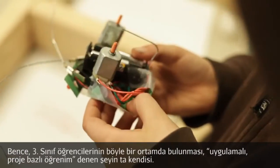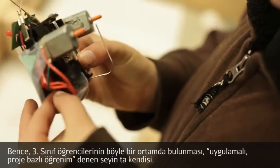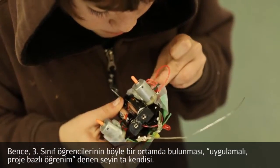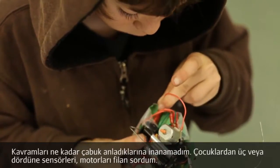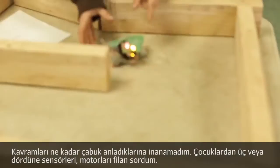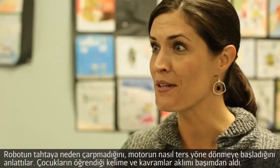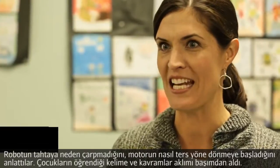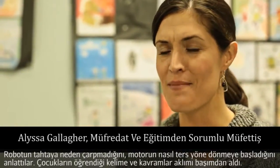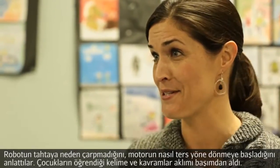To me, seeing the third graders in this kind of setting is exactly what we talk about when we talk about hands-on learning and project-based learning. I was amazed that the kids understood the concepts. I checked in with three or four different kids, and each one I asked about the sensors was able to explain to me why the robot was hitting the wood and how the motor had to reverse. I was just blown away by the vocabulary and the concepts the kids were introduced to.